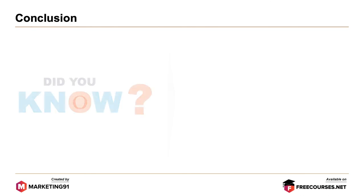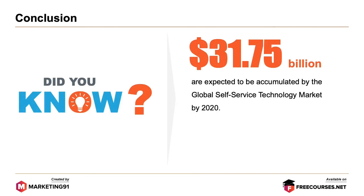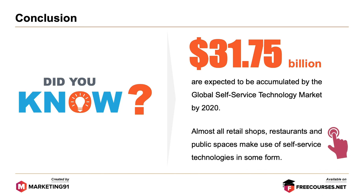To conclude — did you know? $21.75 billion is expected to be accumulated by the global self-service technology market by the end of 2020. Almost all retail shops, restaurants and public spaces make use of self-service technology in some form.